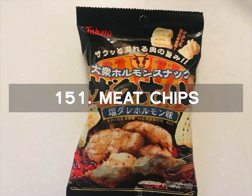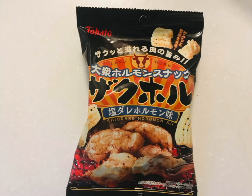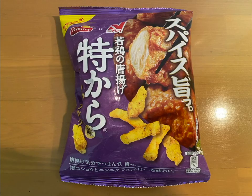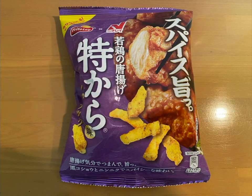Number 151 is Meat Chips. These are crispy chips with a taste of meat, garlic, peppery, and salty taste. There is also a nice charred charcoal flavor added. Number 152 is the Chicken Chips, limited time only. These are fried chicken flavored chips that consist of juicy meat, secret soy sauce, black pepper, garlic, and spicy batter. These chips have a light texture.